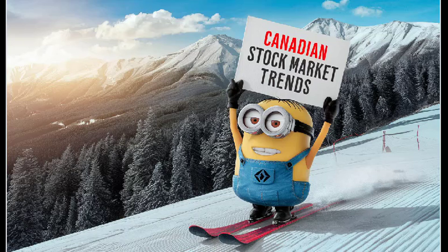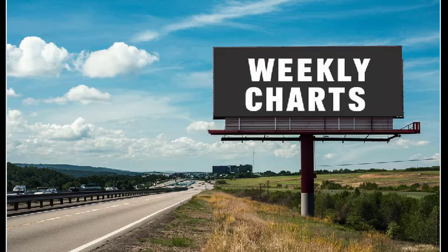Hello everyone, it's Stephen Whiteside here from theuptrend.com with this weekend's look at Canadian stock market trends. We're going to be taking a big picture look at the Canadian stock market and we're going to be using weekly charts. There's going to be a couple of daily charts, but for the most part this presentation is going to be full of weekly charts.